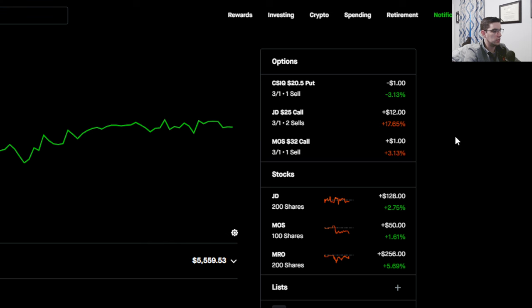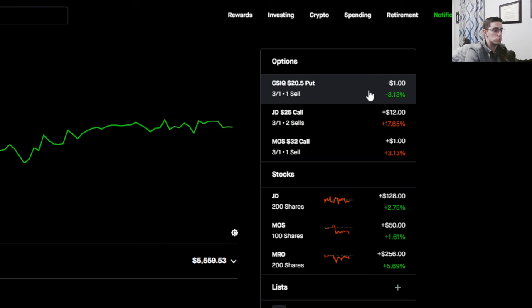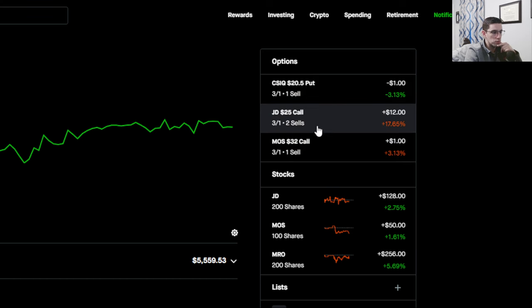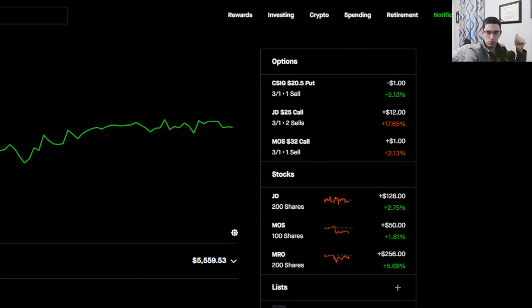The shares will be gone and I'll talk about the profit/loss on the whole thing. We have JD calls sold for next week — I rolled those — CSIQ for next week, and my Mosaic call for next week too. So we have all these options for next week, which includes calls for the open positions. Let's go into the Excel file first.